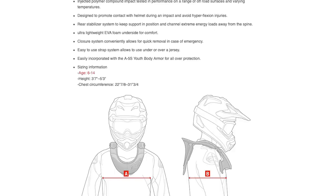They actually have three different ways to measure. There's an age range of about 6 to 14 years old, a height range of 3'7" to 5'3", and then they also have a couple of chest circumferences that you can check as well.